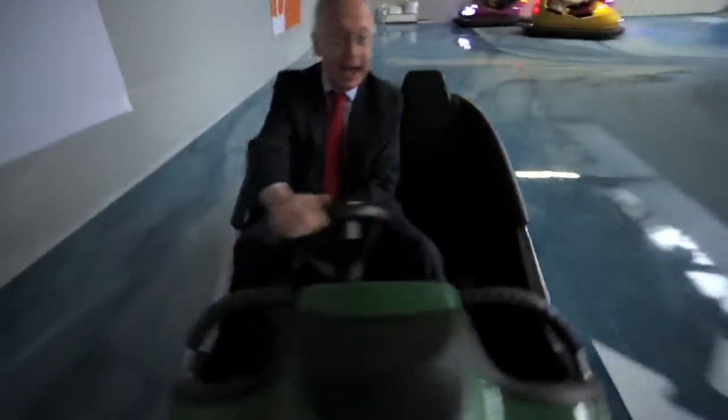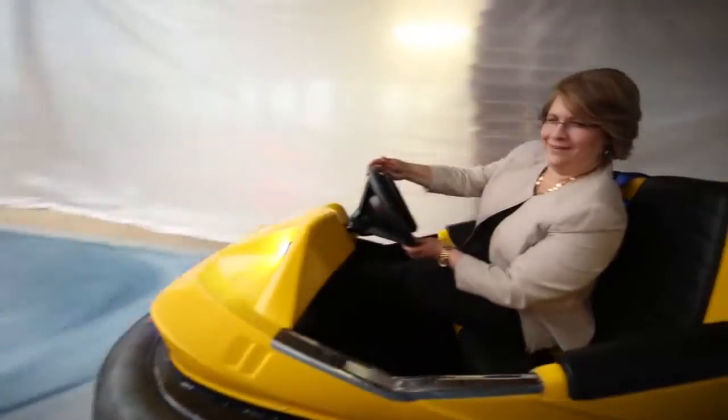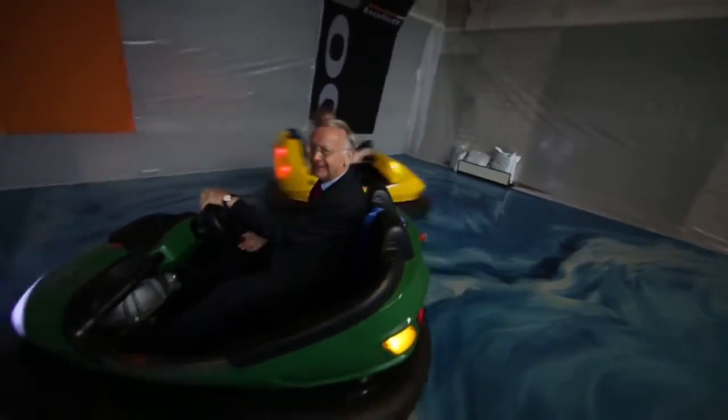Today we are testing the bumper cars that will be installed on the C-Plex on Quantum of the Seas. Bumper cars is really a wonderful experience and I think it is very great to have these things on board a ship.